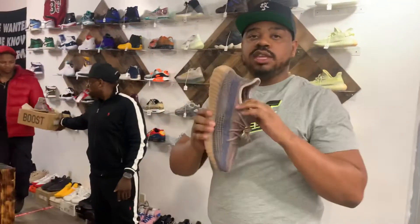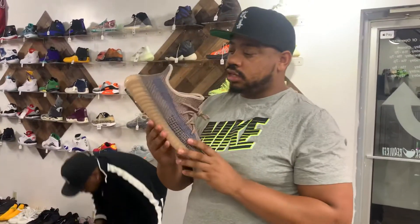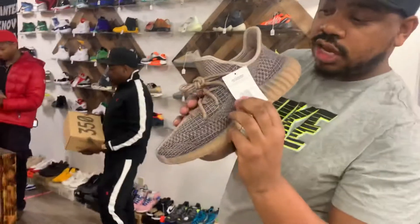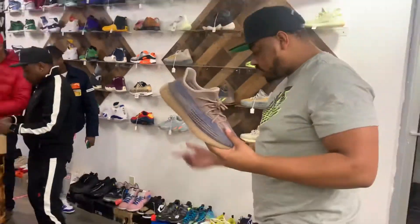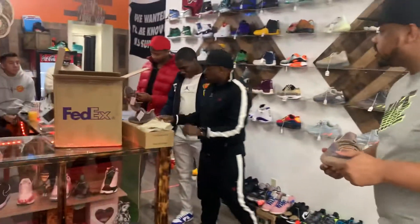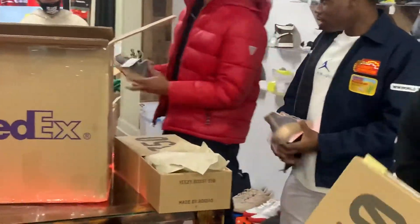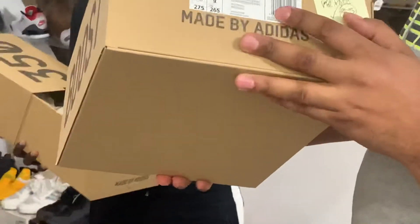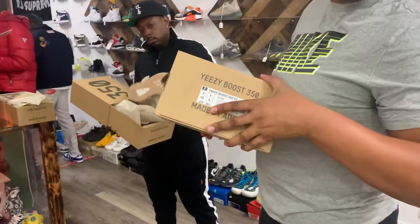These aren't your everyday Yeezy. These only dropped overseas — they did not come out of the United States. You see that European type tag? We got a couple of sizes — probably six and a half. We got big sizes, some good sizes. Nine and a half — it's the cameraman's size.